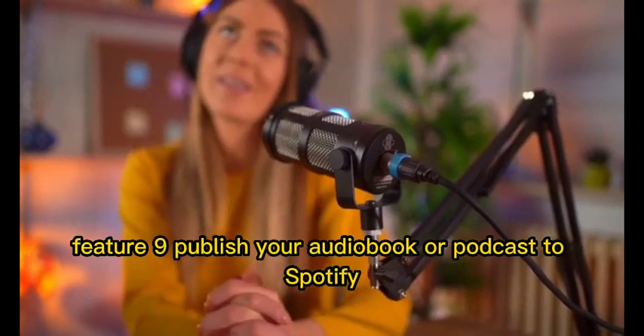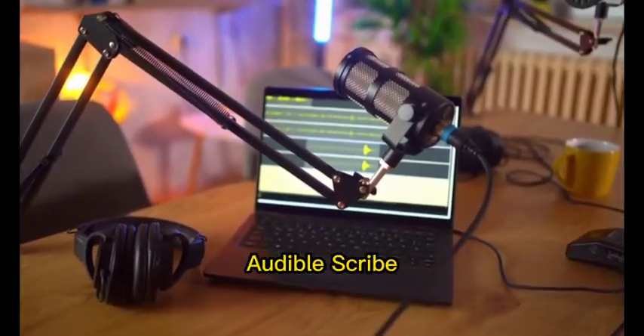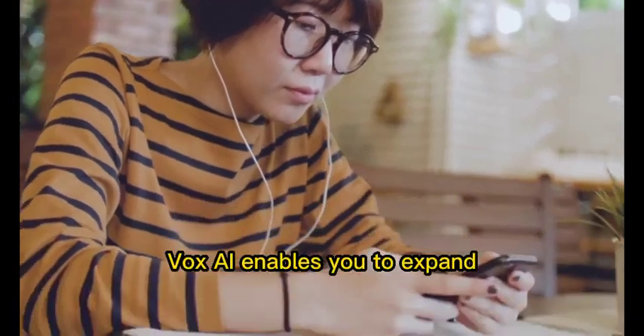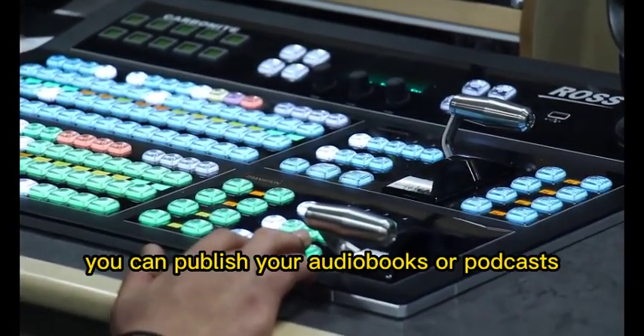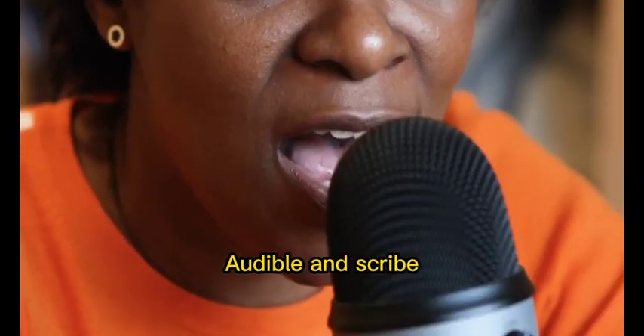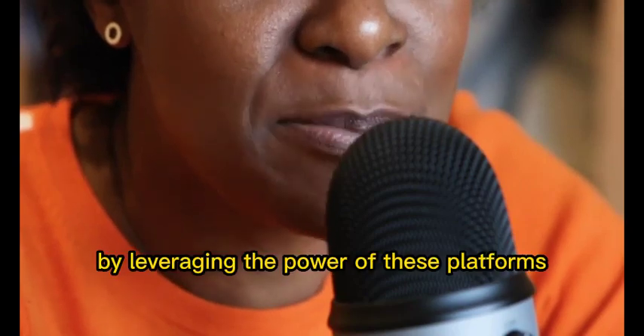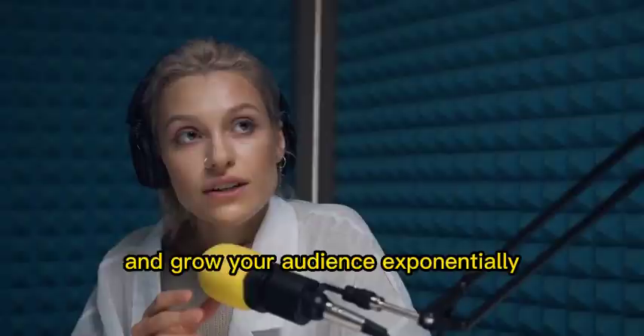Feature 9: Publish your audiobook or podcast to Spotify, Audible, and Scribe. Vox AI enables you to expand your reach beyond its marketplace. You can publish your audiobooks or podcasts to popular platforms like Spotify, Audible, and Scribe. By leveraging the power of these platforms, you can reach even more listeners and grow your audience exponentially.